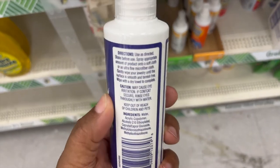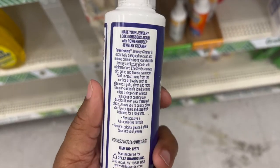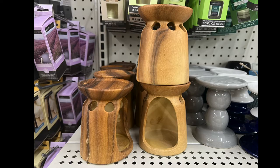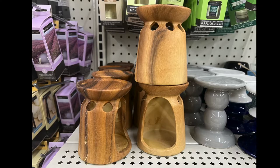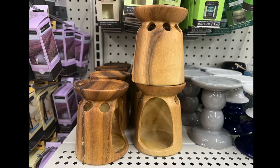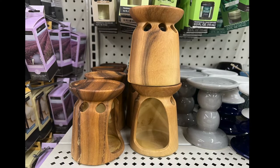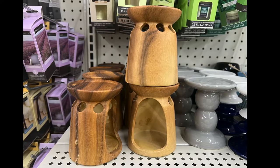We have jewelry cleaner spray, perfect for all types of jewelry — quick, safe, and it's five fluid ounces by Powerhouse. We also have these cute bamboo tea light holders or candle holders. They're awesome — they can be standalone home decor. You can put a small plant or faux plant on top, or anything to decorate your home.